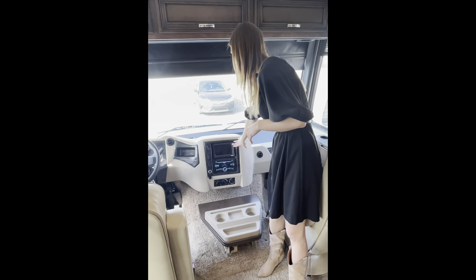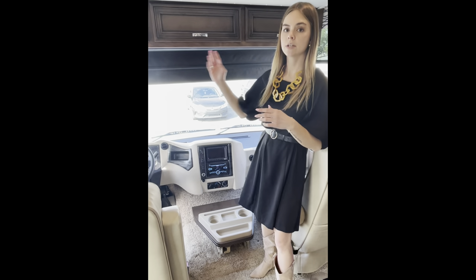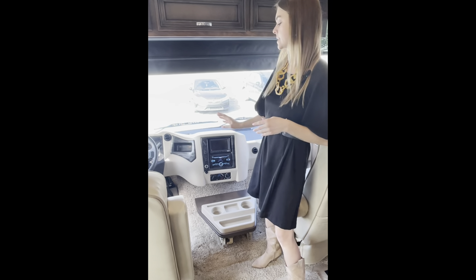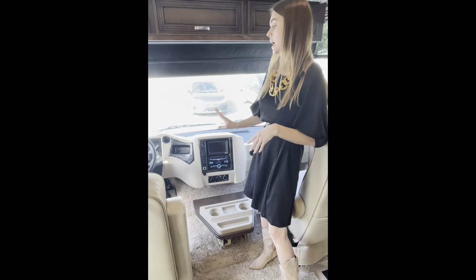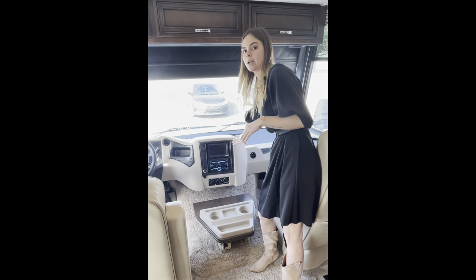Right here you have your standard radio and camera system — that's going to be your side cameras and your rear camera. Something you can option in is a new 6.5 inch Excite monitor, which comes with Nav and Go, our new navigation system for this year. However, what comes standard is your Sony radio and your Voyager camera system.